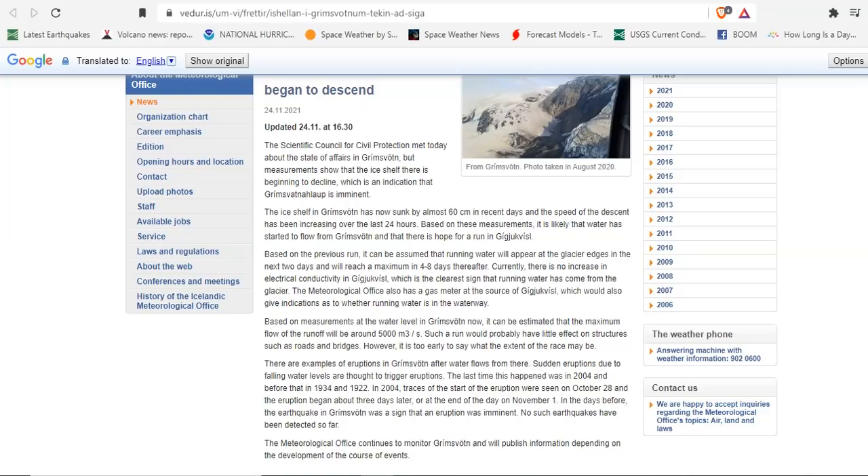Based on the previous run, it can be assumed that running water will appear at the glacier edges in the next day or so, and will reach a maximum in four to eight days thereafter. Once it starts seeping out, it melts a bigger hole and then you have a gush — the jökulhlaup. Currently, there is no increase in electrical conductivity at the output zone, which is the clearest sign of running water, so we're still waiting for that. Based on measurements at the water level at Grimsvötn, the maximum flow of the runoff is estimated at 5,000 cubic meters per second. Such a run will probably have little effect on structures like roads and bridges — it would need to double or triple to actually go over the walls and create havoc.